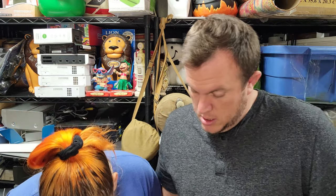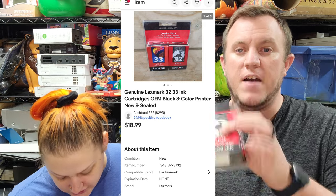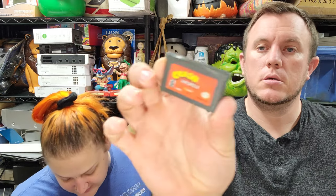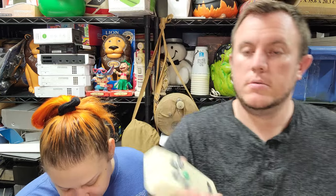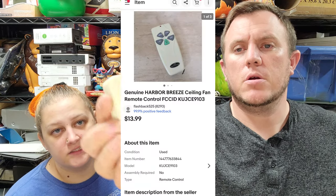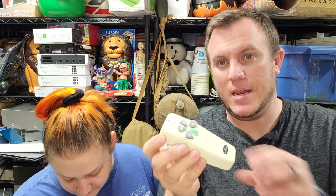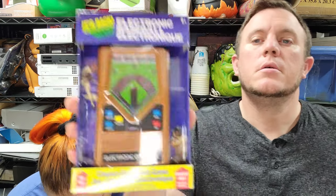Then we've got Lexmark 32-33 ink cartridges — sealed — sold for $19 shipped. Picked them up at Savers for $5. First class shipper, easy one. Then we've got 'Crash Super Pack' for Game Boy sold for $15 and some change. Then we've got a Harbor Breeze ceiling fan remote sold for $14. I got about four or five of these for four bucks — this is the first one to sell.